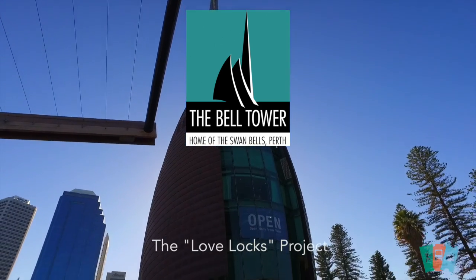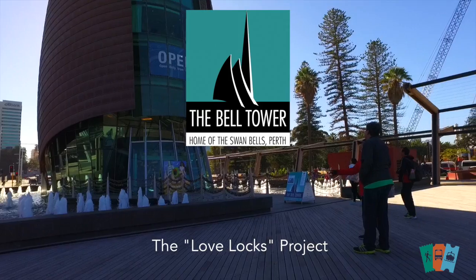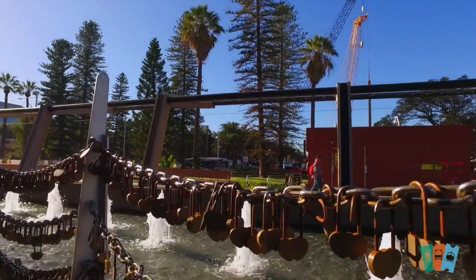In 2012 we started the Love Locks project. Basically we sell the locks, have an engraving machine, we do the engraving for the people, take a photo and then they can take the presentation folder and the photo away.